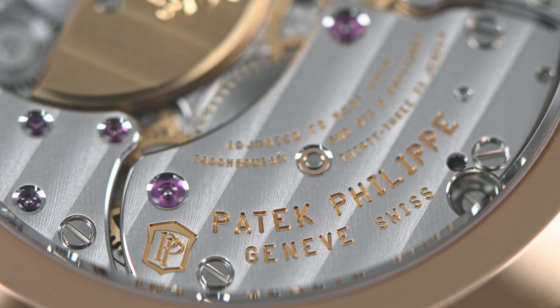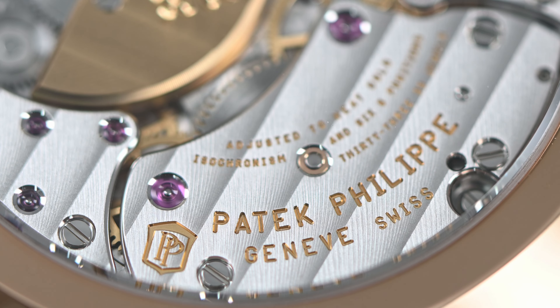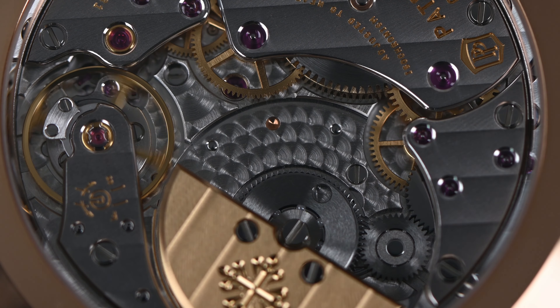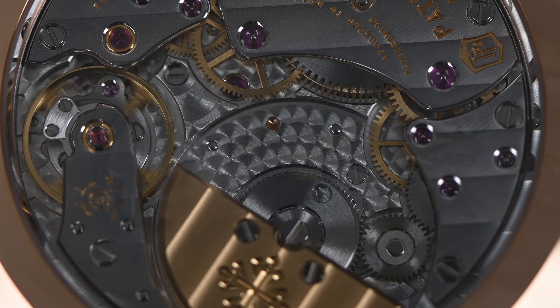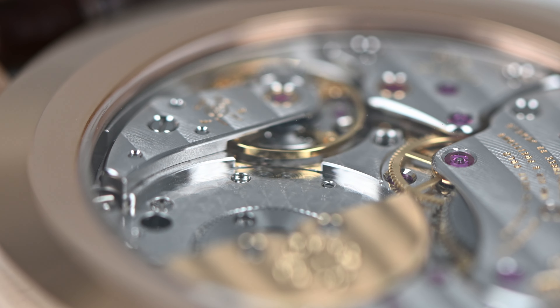You'll also notice some of the finer details — whether it is the Côtes de Genève striping, the perlage which is that beautiful little cloud-like graining, and also the anglage which is the more linear lines you'll see at the more distinct corners of the watch. As you can see, and I think you would agree, this watch — the 5230R — is just excellence in character, so perfectly executed.